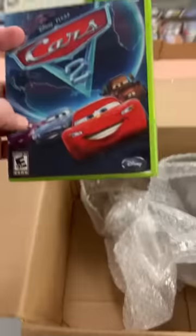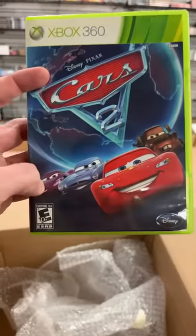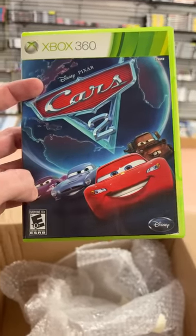All right, looks like we're rounding this collection off with a copy of Cars 2. Kurt Schau indeed. Solid stuff.